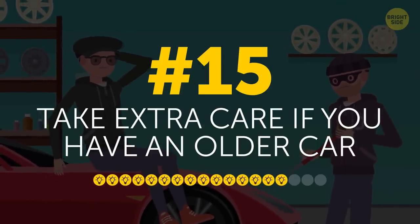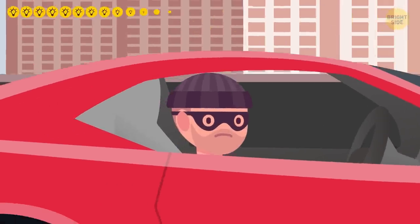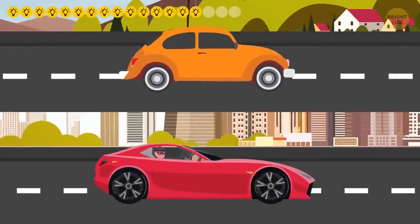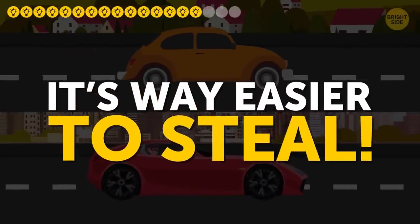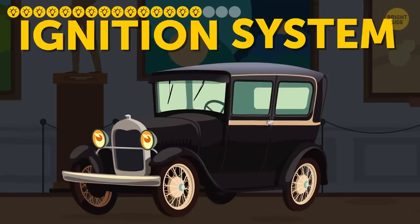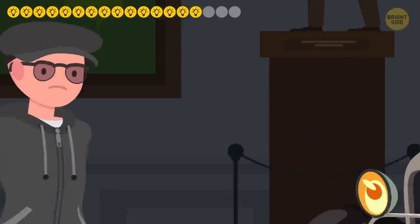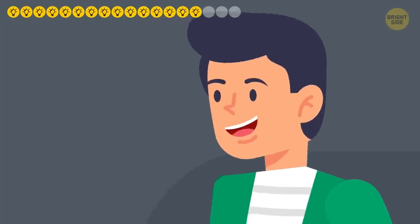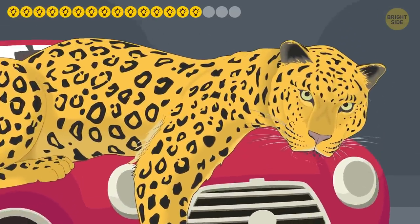15. Take extra care if you have an older car. Thieves do love luxury sports cars, but they will often aim for an older ride just because it's way easier to steal. Cars manufactured more than 20 years ago have an ignition system that's really easy to crack if you know how to do it. So if you're a vintage fan, add some physical protection to your favorite set of wheels.